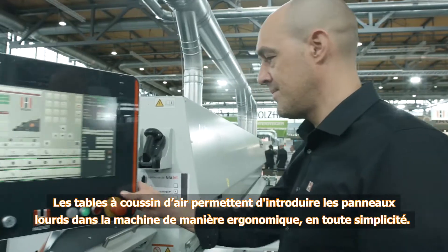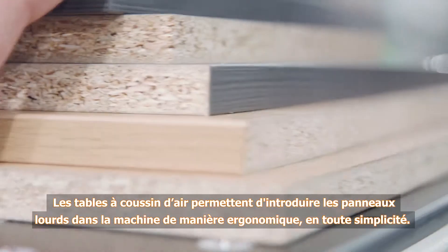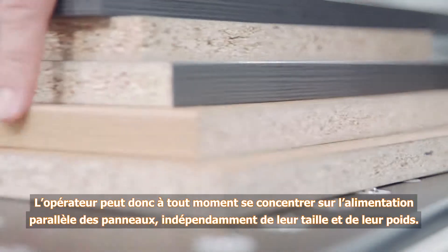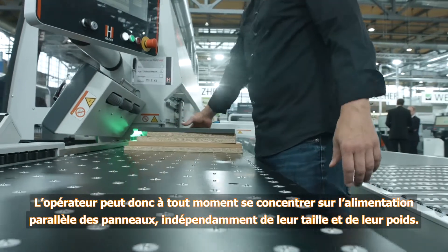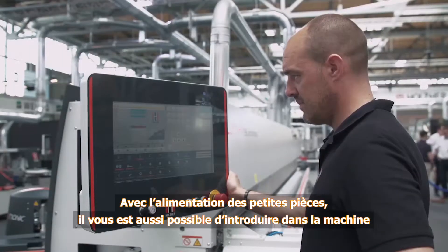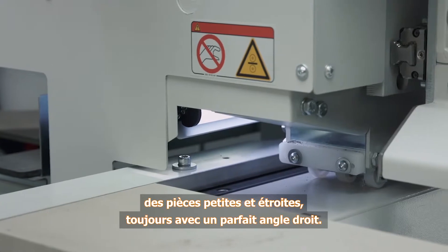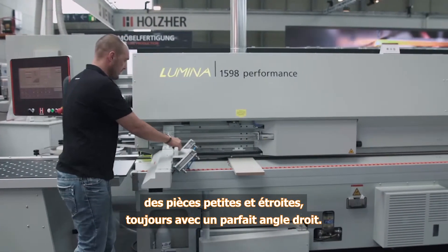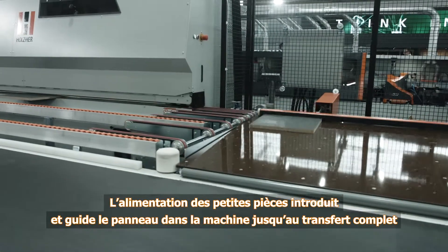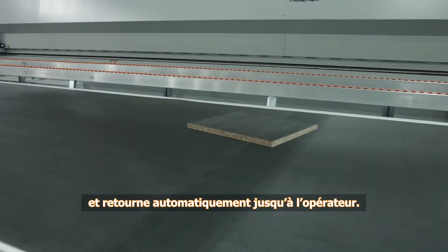The air cushion table ensures that even heavy workpieces can be positioned in the machine easily and ergonomically. This allows the operator to concentrate on feeding the workpieces in parallel, regardless of their size and weight. The small part feed also allows small and narrow workpieces to be positioned on the machine, while ensuring a perfect 90 degree angle at all times. The small part feed guides the workpieces completely until they are taken over by the machine and then automatically returned to the operator.